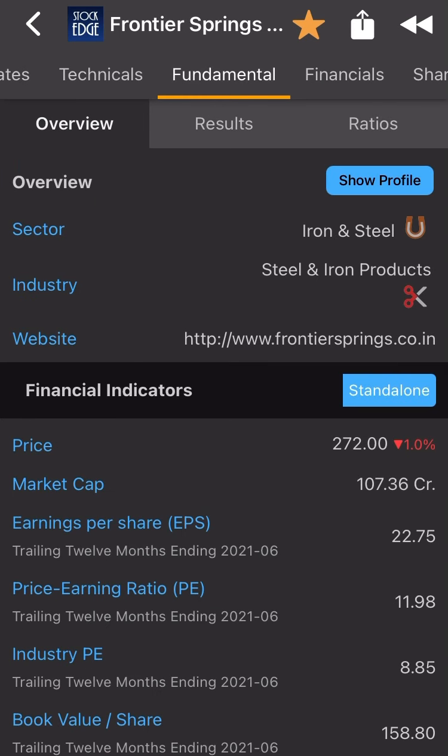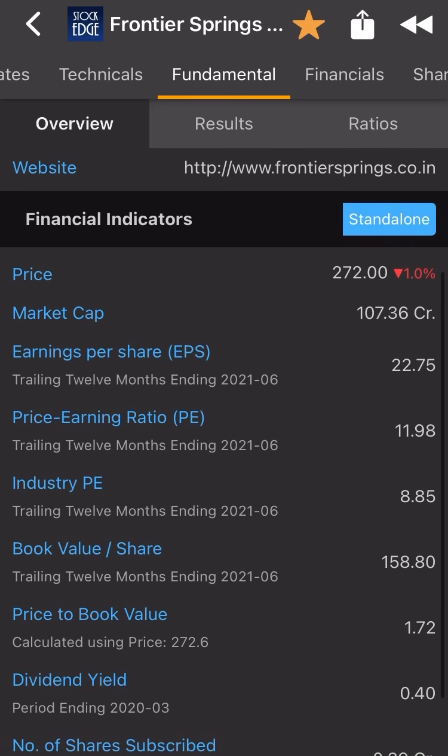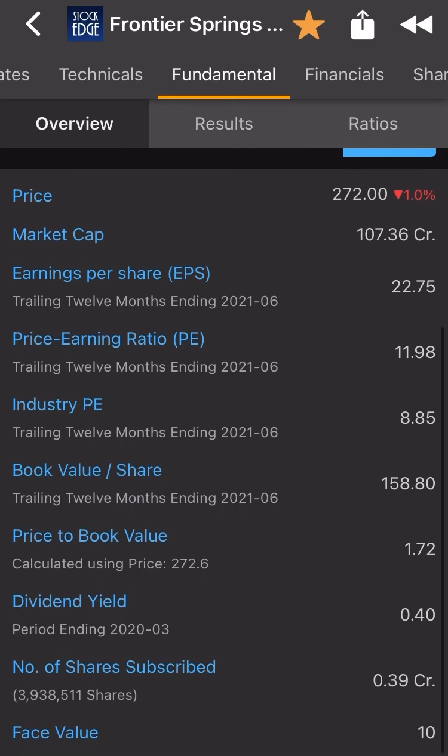Now let's see the fundamental. Price is 272, market cap 107 crore — micro cap or maybe small cap. Price to earnings is 22.7, and the price to earnings industry P/E is 8.85. The company P/E is 11.98, which is greater than industry P/E — no problem at all. Book value per share is 158.8, price to book value is 1.72, dividend is 0.4%. Number of shares subscribed 0.39 crore, face value 10 — very very good sign.